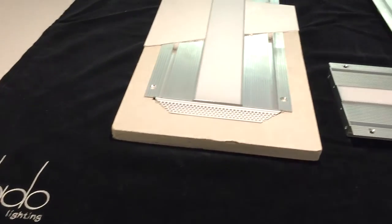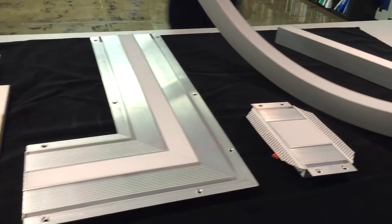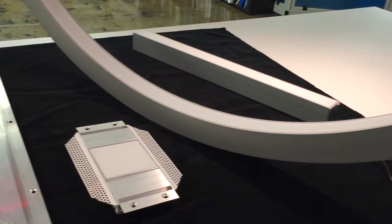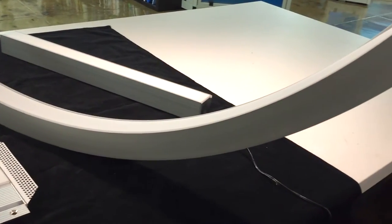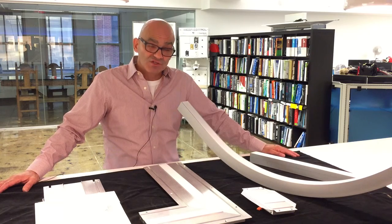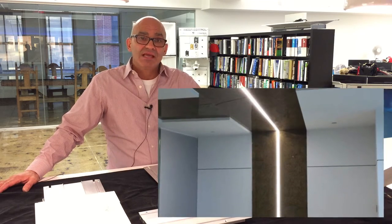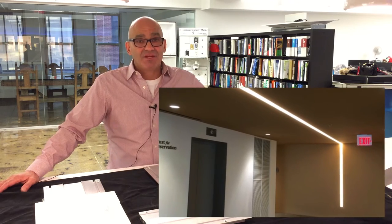The product is available in continuous runs up to 32 feet with one lens and no seams. We can do corners. We are available in curves. We handle recessed of course as well as surface applications. It's available in pendant as well as step light form. We can fit into elevator cabs and cabinets.